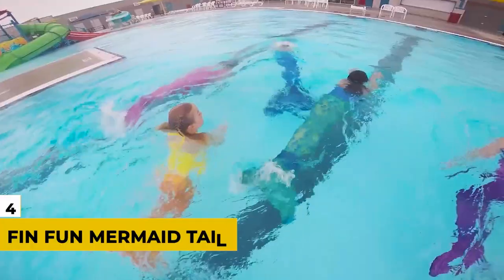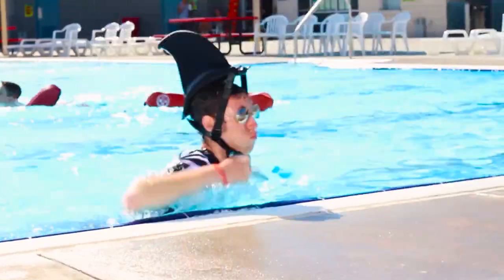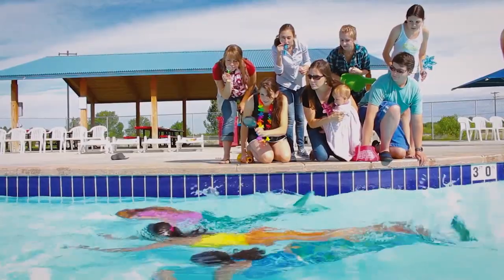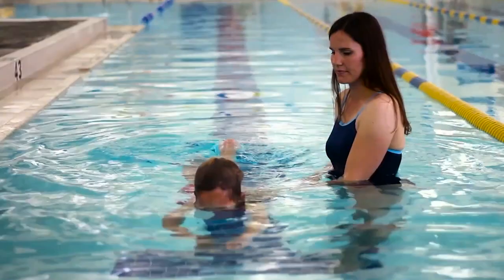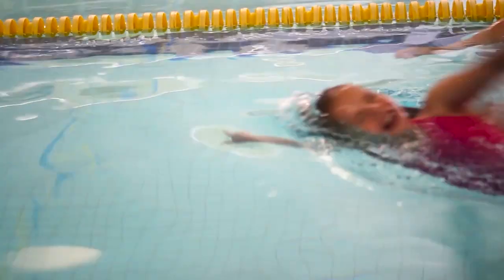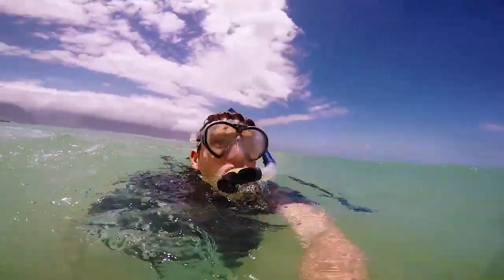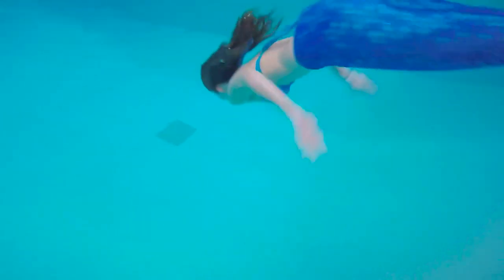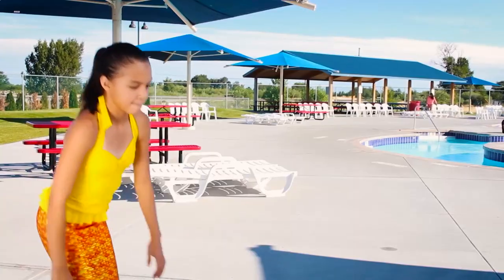Number 4: Fin Fun Mermaid Tail. Believe it or not, there are a bunch of people out there who want to swim like a mermaid, and there are even classes that teach you how to do just that. The Fin Fun Mermaid Tail will help you swim faster, look cooler, and prepare you for the possibility of Waterworld becoming a reality — or being the little mermaid. Either way works. So if you want to feel like Ariel as she goes through the water, this is the tail for you.